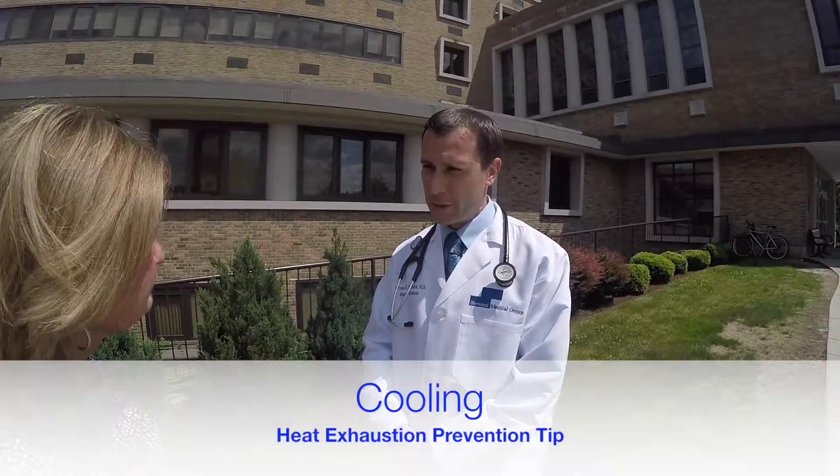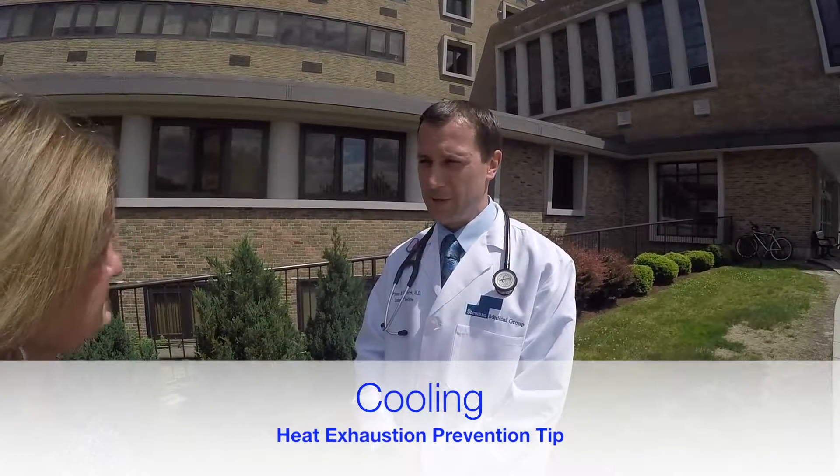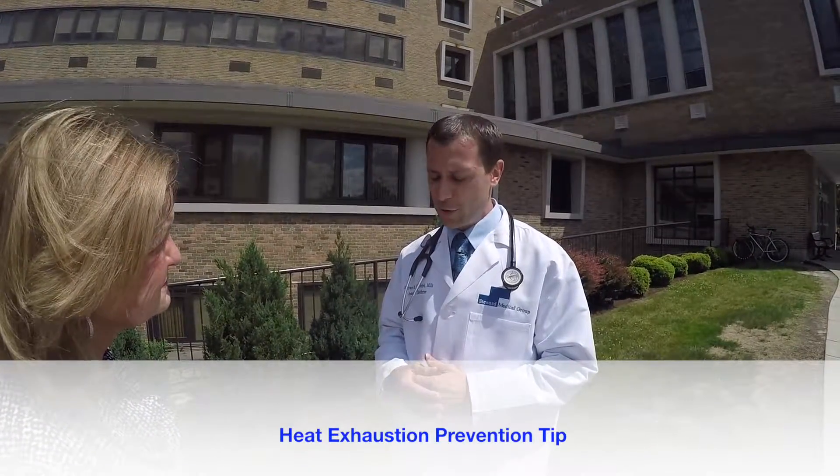There are two core mechanisms to keep yourself from getting heat exhaustion. Number one is cooling — you have to keep your body cool. The best way to do that is to take frequent breaks from the sun and the heat every hour. The other major step you can take is wearing clothing that helps you ventilate.